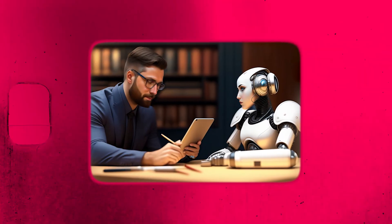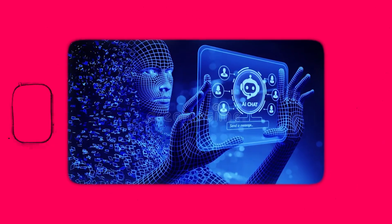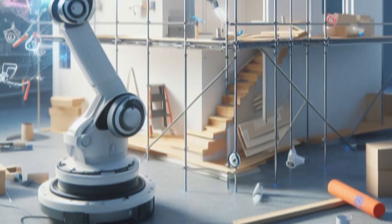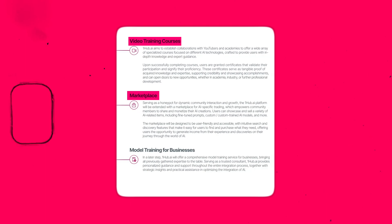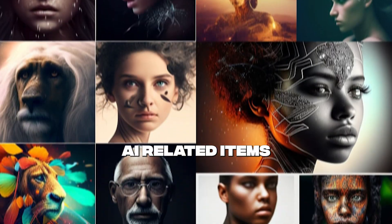The platform also features an AI chat assistant to help you select the right tools and generate effective prompts. A comprehensive feedback system encourages community engagement, allowing users to rate and suggest improvements. Additionally, OneHub.ai offers video training courses and a marketplace where users can buy and sell AI models and other AI-related items.